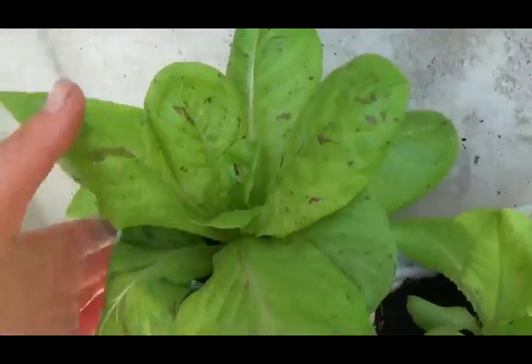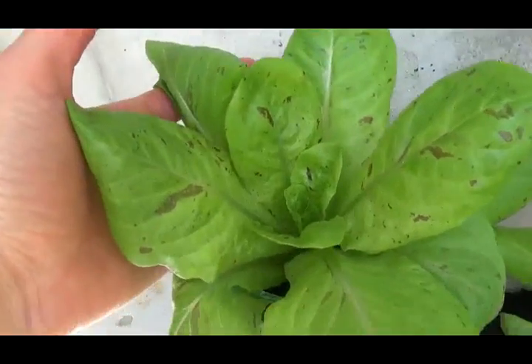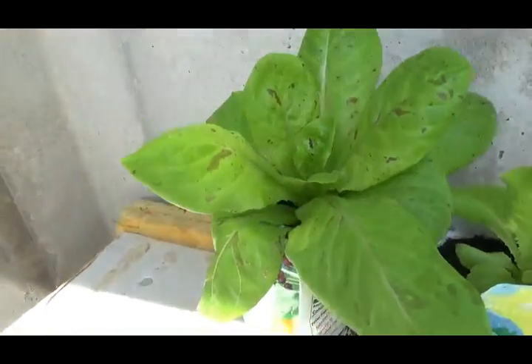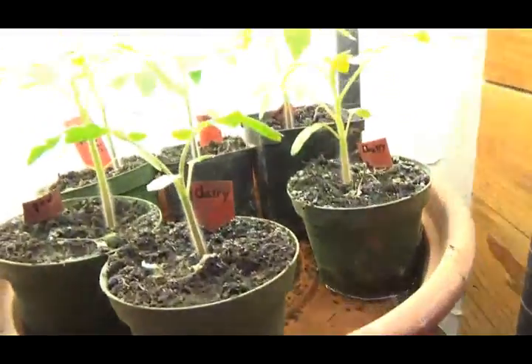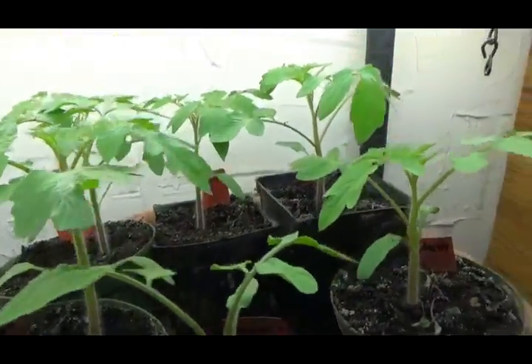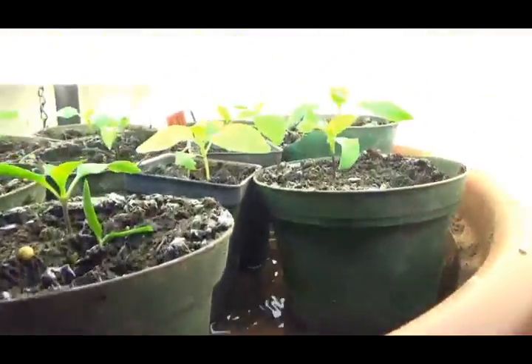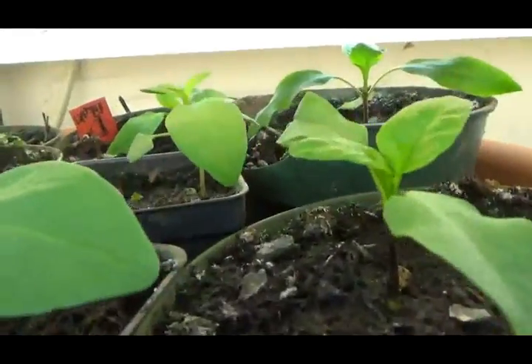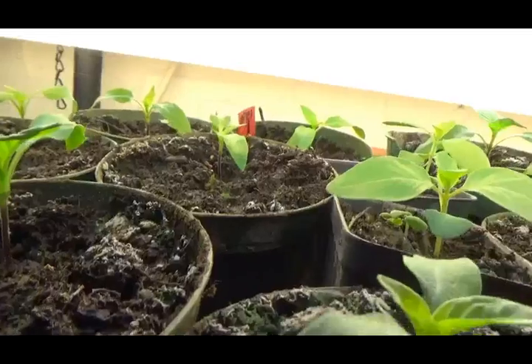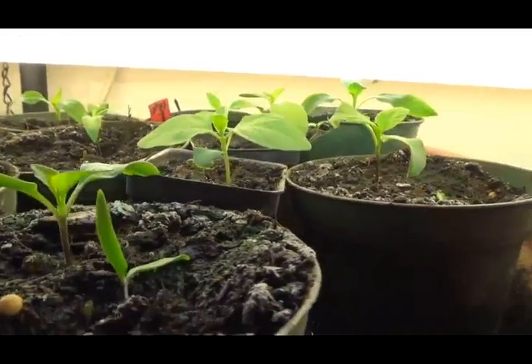Here's what the kale in pots is looking like in case you're interested. I could harvest from this lettuce but it's so pretty I don't want to. I'll finish up this video by giving you a peek at my tomato and pepper seedlings, and the basil — that's a basil right there, and that's a little bit of pepper. Thanks for watching.